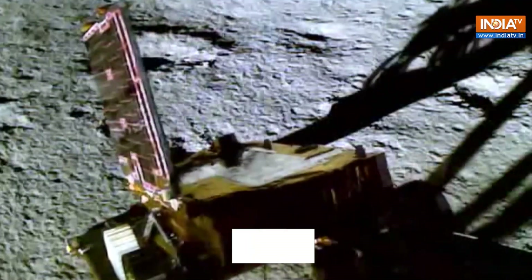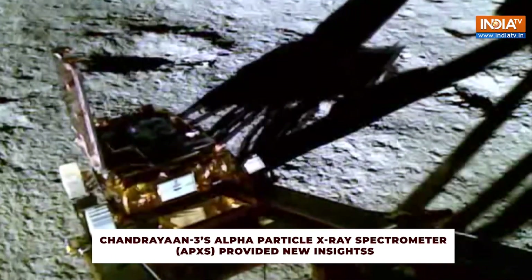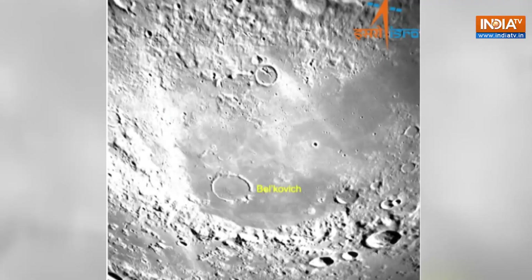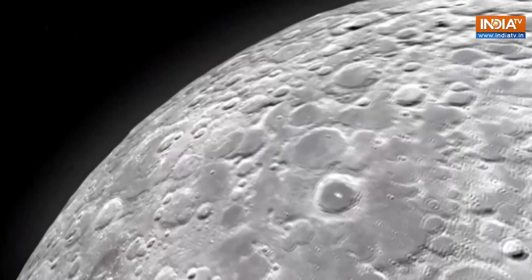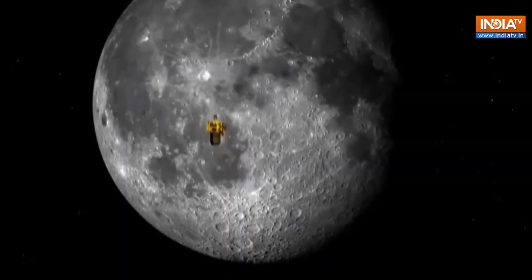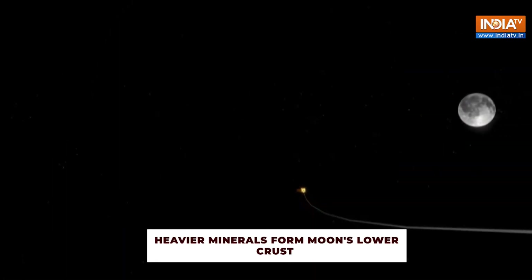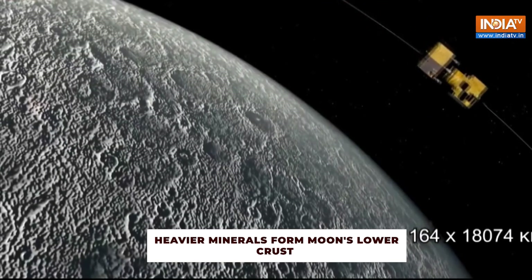About two days back there was a paper published in Nature. Chandrayaan-3's alpha particle X-ray spectrometer has provided new insights into the Moon's early history. The data shows that the lunar crust is formed in layers and supports the theory that the Moon was once covered by a vast ocean of molten rock. Heavier minerals sank to form the lower crust while lighter ones rose to create the upper crust.